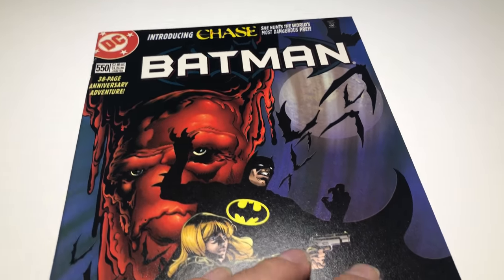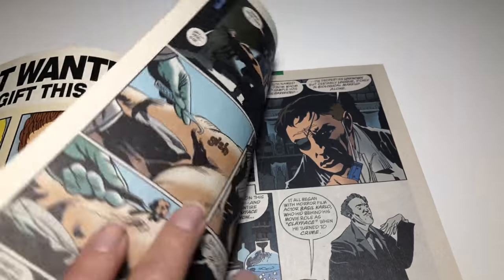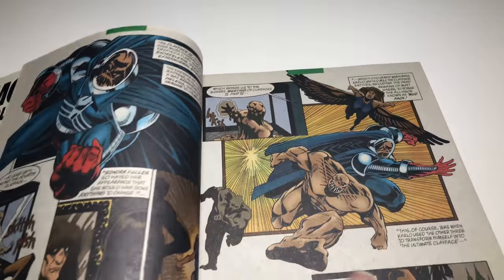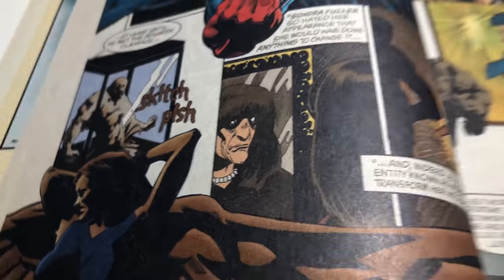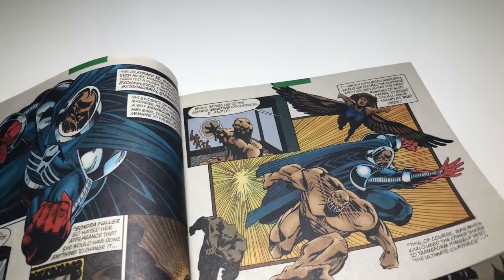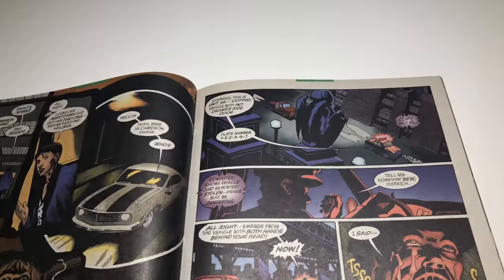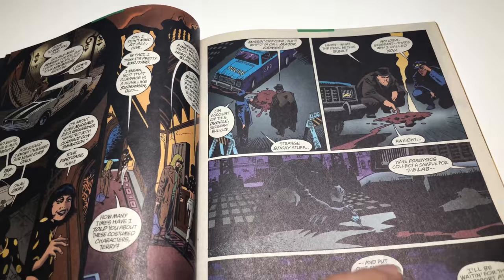Let's take an inside look — white pages. Looking for those staples. Usually on these books you don't have to worry, but you just never know. Staples are good.